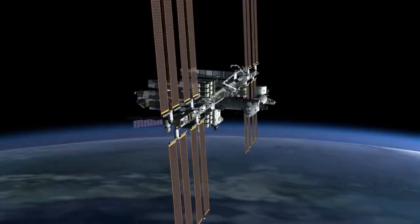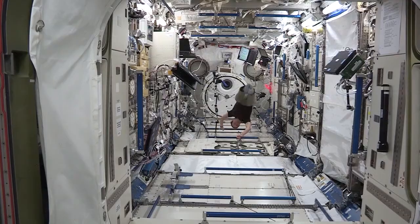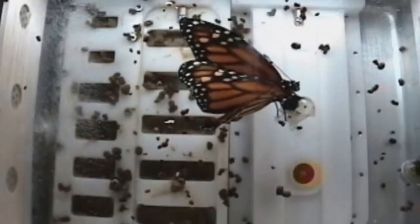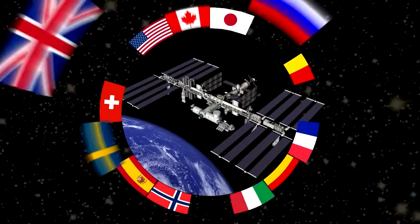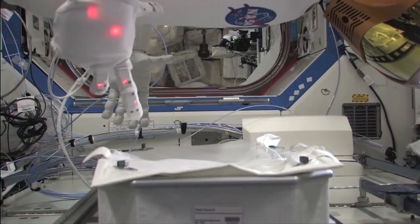The International Space Station is a state-of-the-art research laboratory that allows scientific research to be performed in the microgravity of space. Research in this unique microgravity environment is advancing our knowledge of biology, chemistry, physics, and physiology. Scientists from all over the world are using facilities on this high-flying international laboratory that is packed with some of the most sophisticated technologies ever designed.